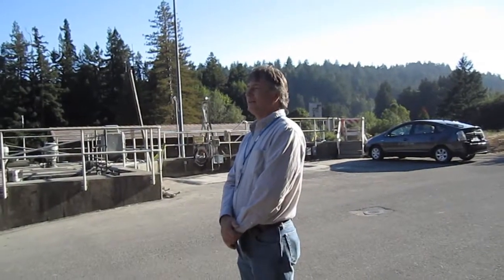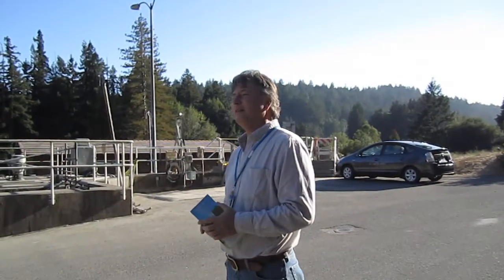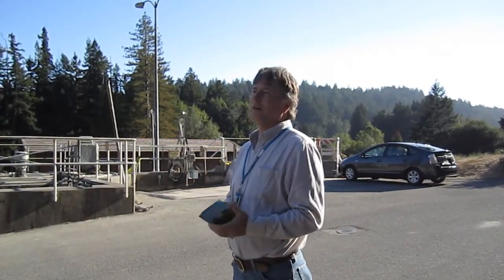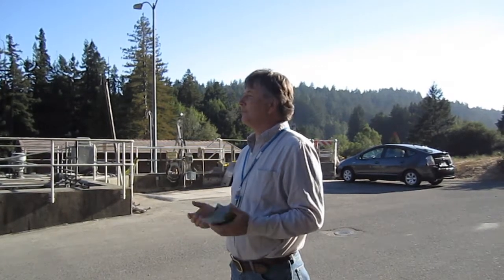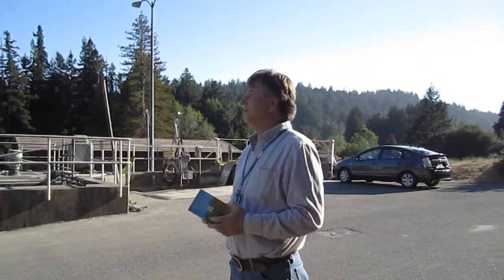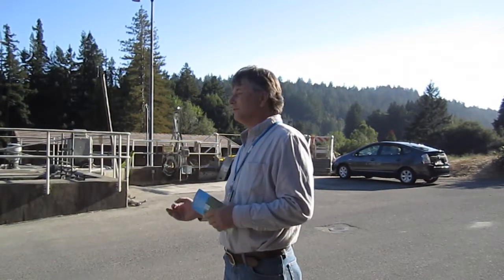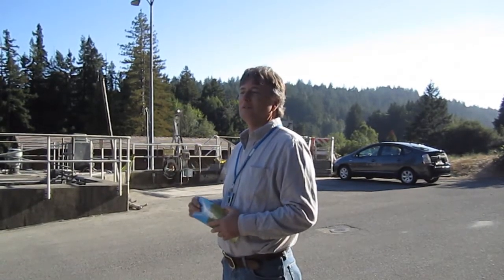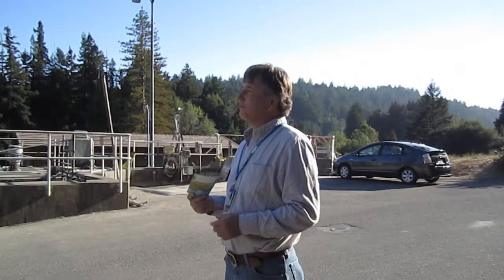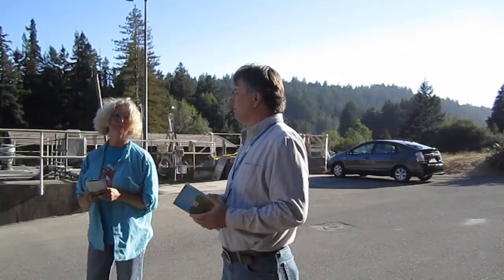We're in the Prussian River County Sanitation District. This plant was constructed around 1980, and it was under the operation of the Sonoma County Public Works Department. Around 1995, there was a reorganization with Sonoma County, and the Sonoma County Water Agency took over operation of all of the wastewater treatment plants that Public Works formerly operated.